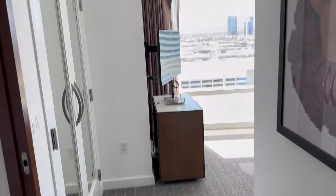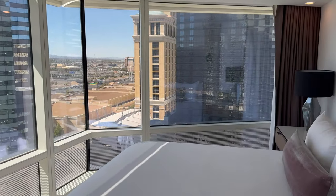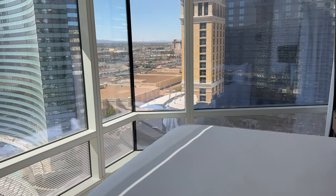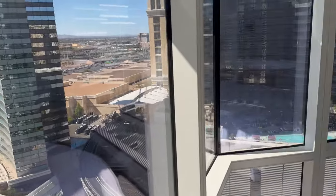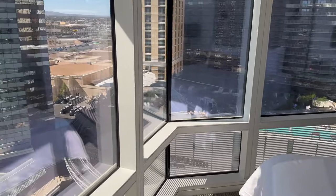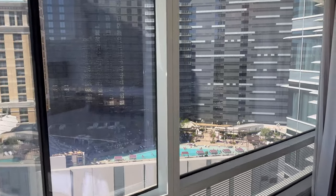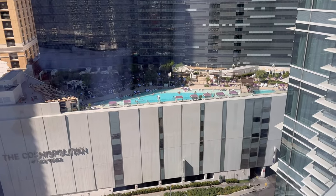So this is a tower corner suite at Aria Las Vegas. We haven't stayed here yet — we just checked in — but so far we absolutely love this room. Very happy with it. Great view wherever you're going to be, because you're going to have a dual aspect. Thank you for watching. Any questions on the room, please leave them below. If you've stayed here, let us know your thoughts. Would you stay here? Safe travels and we'll see you next time. Bye for now.